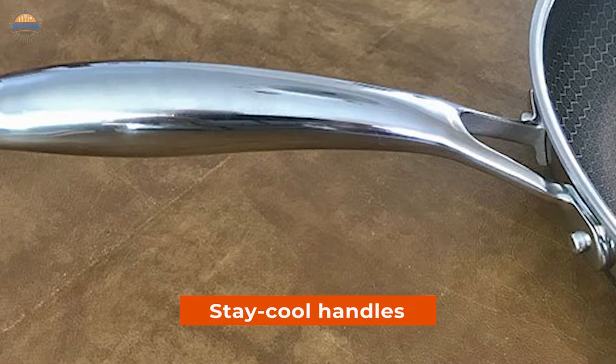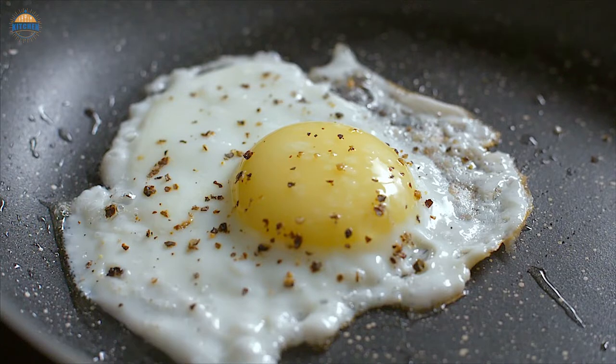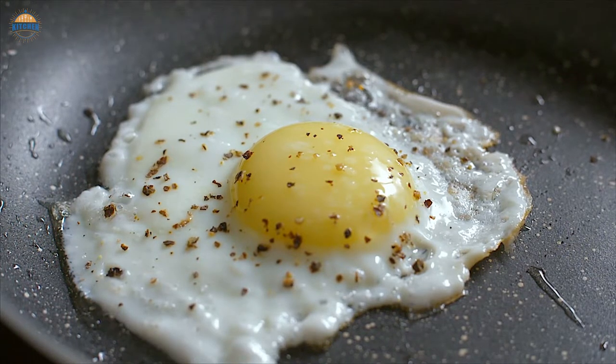Finally, its stay-cool handles make gripping and lifting much easier, especially during those hot summer days when frying up some eggs.